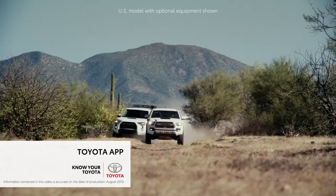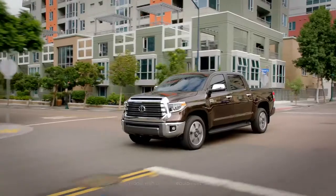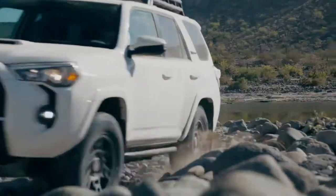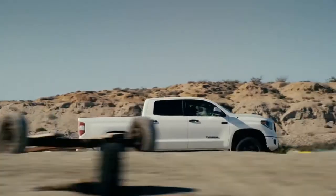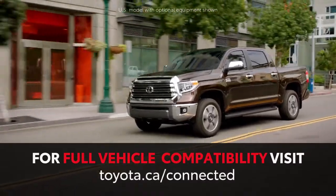The Toyota app allows you to stay connected with your Toyota vehicle like never before. Select 2020 model year and newer Toyota vehicles are compatible with the Toyota app. For full vehicle compatibility, visit toyota.ca/connected.